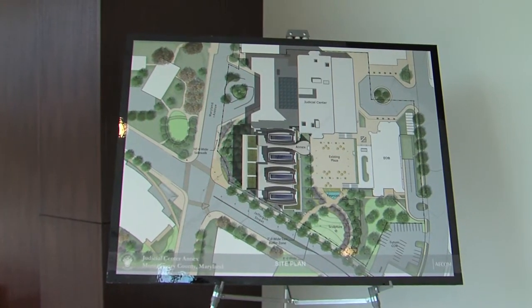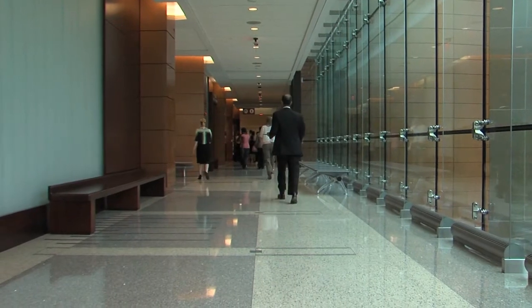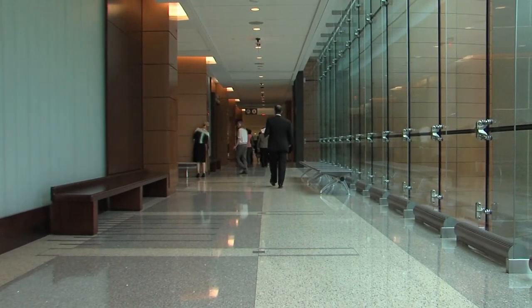The estimated cost of this project is $140 million, and officials say morale has improved at the courthouse since it opened.